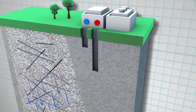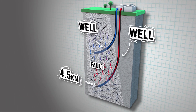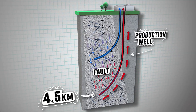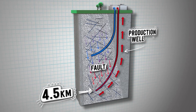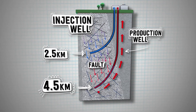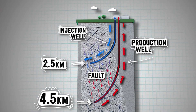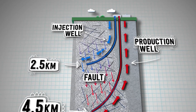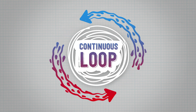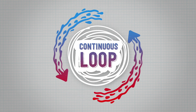We will drill two deep holes, called wells. The deepest well will be 4.5 kilometres. This is the production well, and it's used to bring hot water to the surface. The other well will be 2.5 kilometres deep, and it's called the injection well. The injection well is used to put the water back underground once the heat has been used to make electricity. The water will move in a continuous loop, always reheating as it flows from the bottom of the injection well to the production well.